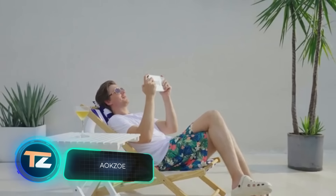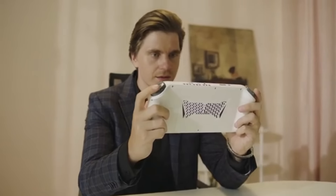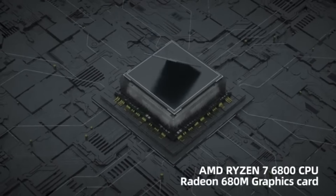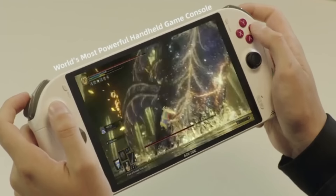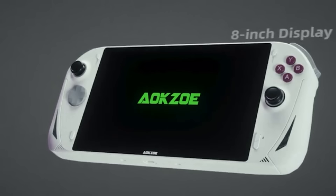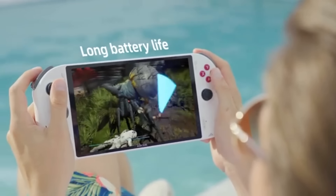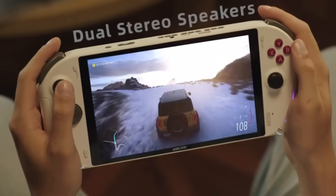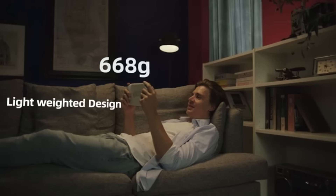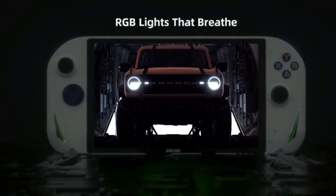Engineers involved in the development of portable consoles have something to offer. They're currently raising funds for the AOK Zoe on Kickstarter. Buyers are promised an AMD Ryzen 7 6800U processor, a built-in Radeon 6 GPU, 16 or 32GB of RAM, an 8-inch Full HD IPS screen with a resolution of 1920x1200, a 17,100mAh battery option, and 512GB, 1TB or 2TB of storage with a microSD card slot. It will run on Windows 11. According to tests, the console successfully boots Forza Horizon 5 at 95-120fps and Red Dead Redemption 2 at 56-72fps. You can pre-order this product for $900.